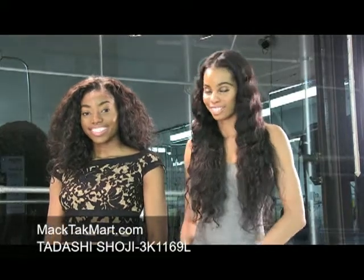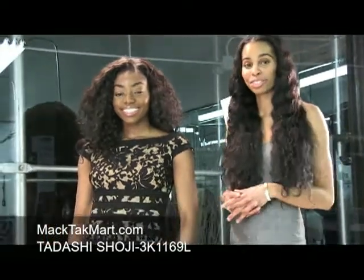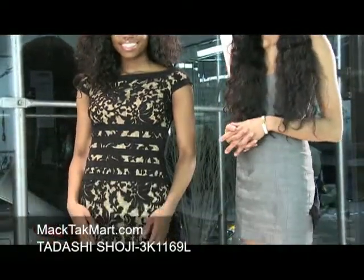Hello and welcome to MAGTAC TV. Today we're debuting the designer Tadashi's 2013 spring collection, style number 3K1169L.